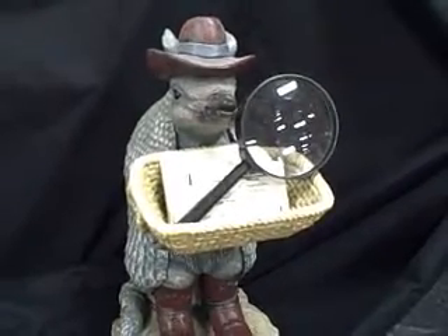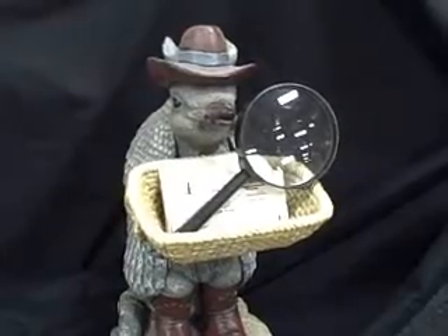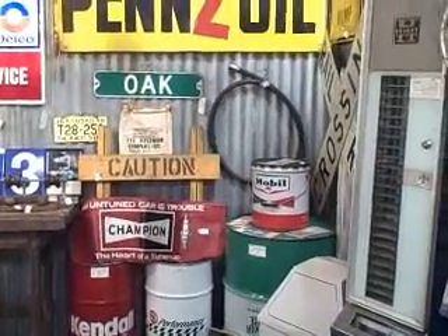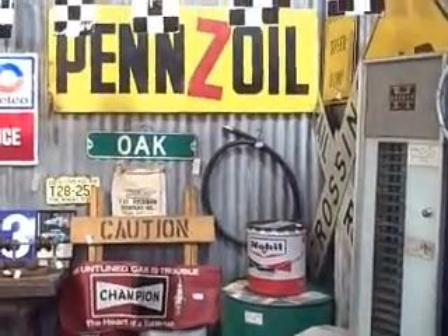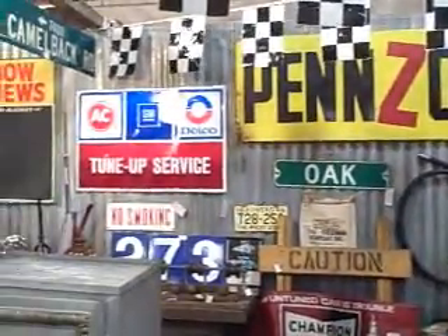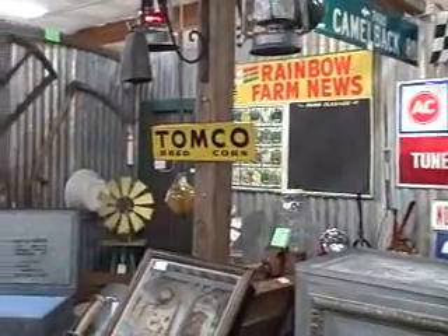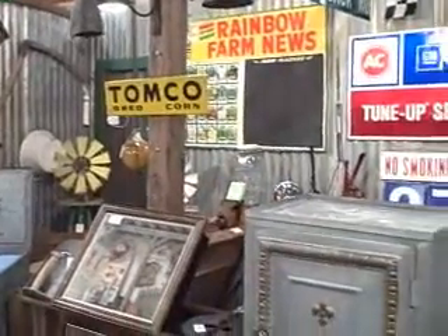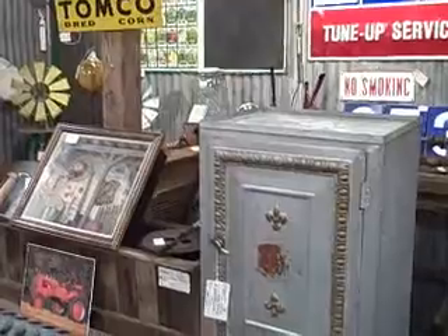Hi, this is Jess from the Brass Armadillo Antique Mall in Phoenix, Arizona, and this is your 60-second treasure find. When we look into a garage, this is what we find inside — it's all loaded up with different types of things. This is located in booth 95 here at the Brass Armadillo Antique Mall.